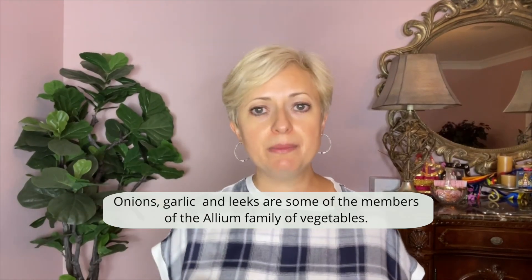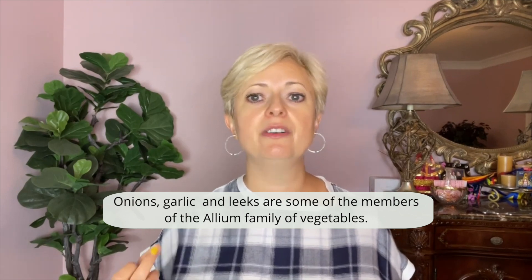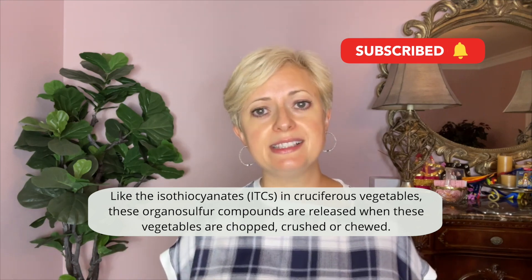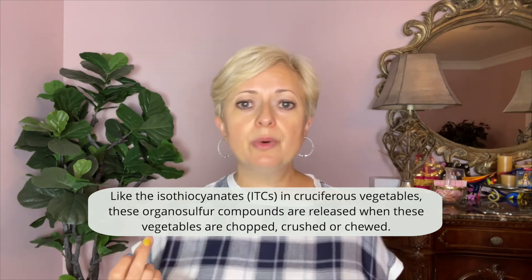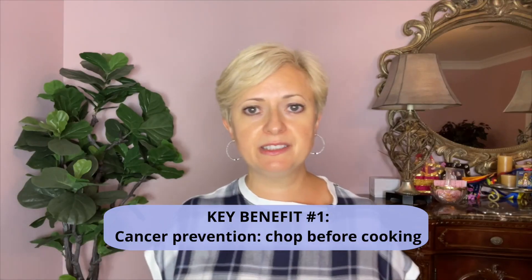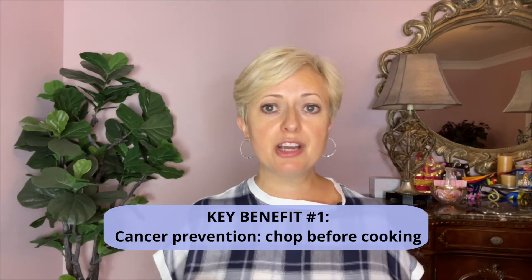Onions, garlic, and leeks are some of the members of the allium family of vegetables. These vegetables are known for their characteristic compounds that are responsible for their anti-cancer properties. Like ITCs in cruciferous vegetables, these compounds are released when the vegetables are chopped, crushed, or chewed. Key benefit number one: cancer prevention.